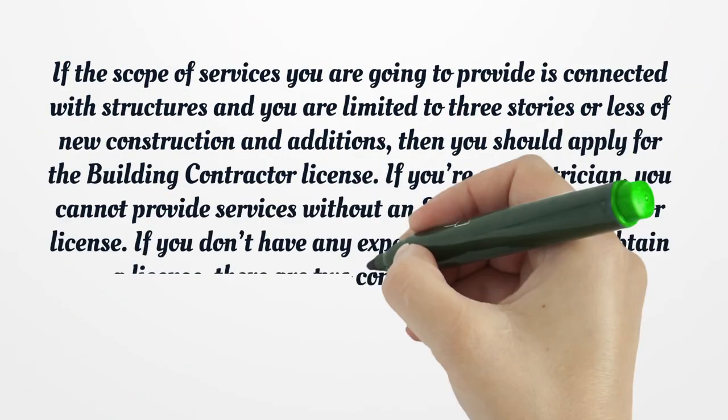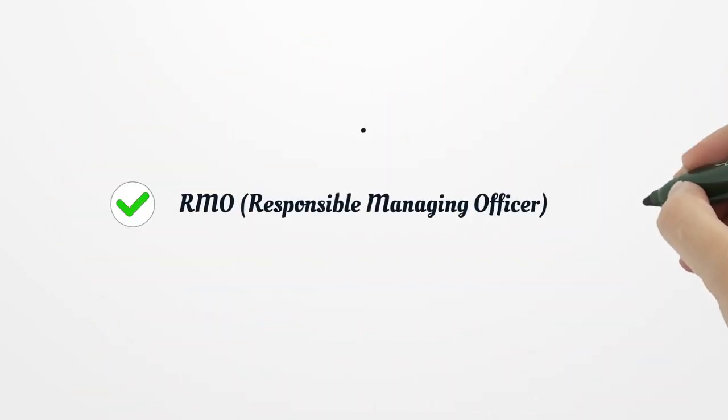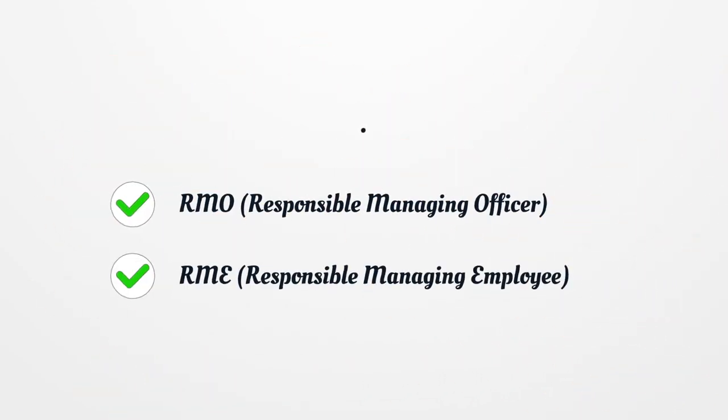If the scope of services you are going to provide is connected with structures and you are limited to three stories or less of new construction and additions, then you should apply for the building contractor license. If you're an electrician, you cannot provide services without an electrician's company. RMO – Responsible Managing Officer; RME – Responsible Managing Employee.